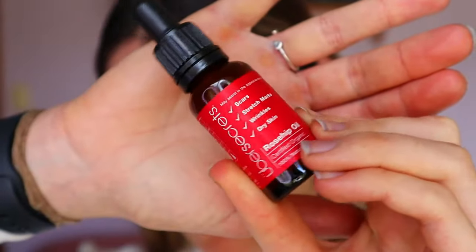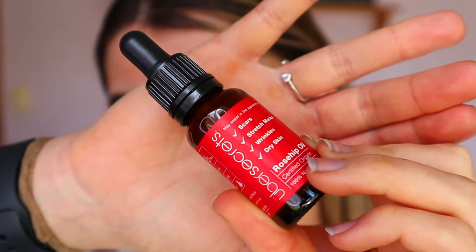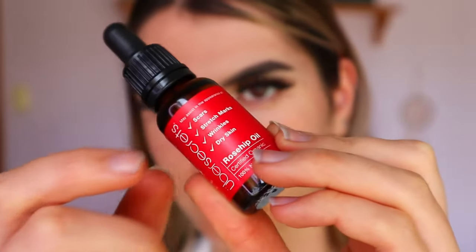Hey guys and welcome back to another video! Today is super exciting — I actually haven't done a talk-through in so long, but it's not going to be a tutorial video, it's going to be a little review video on this rosehip oil from Uber Secrets. They were kind enough to send me this.